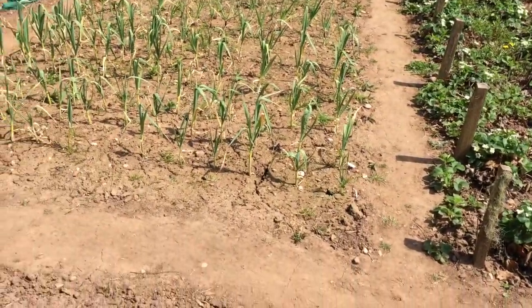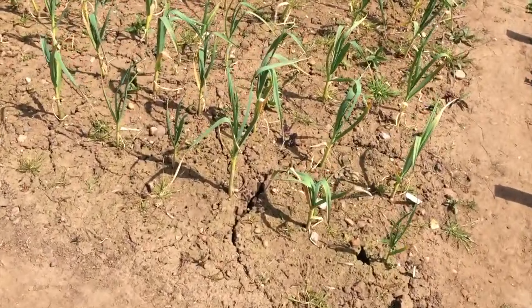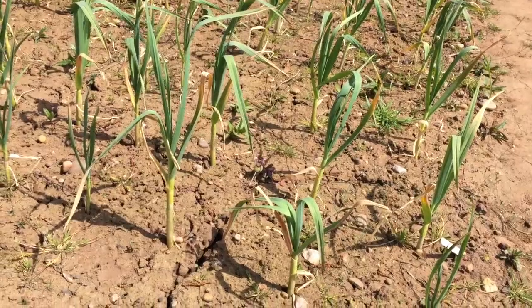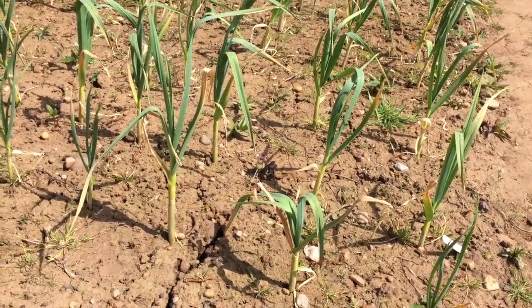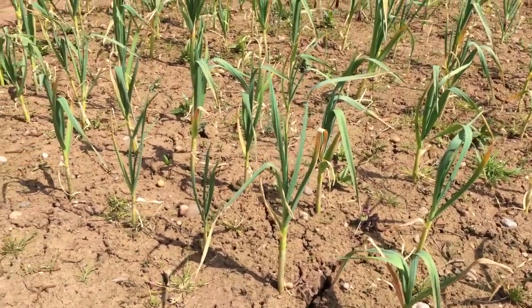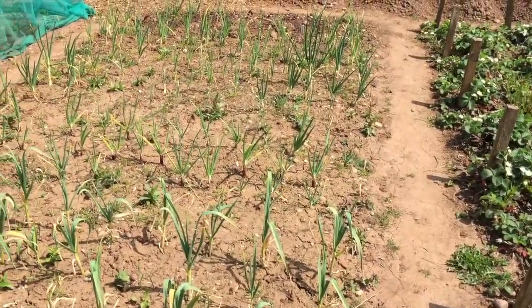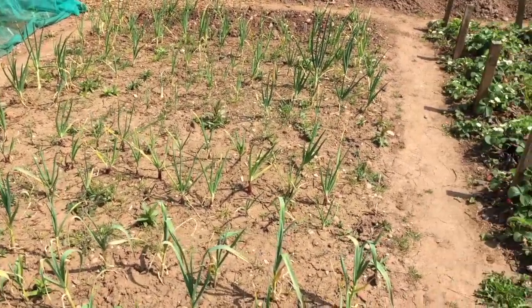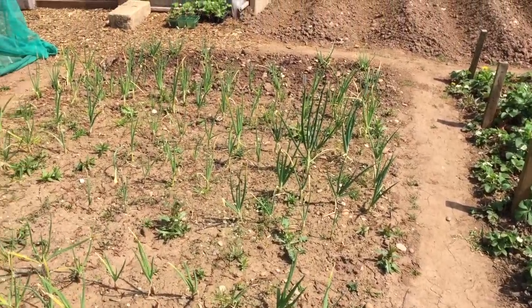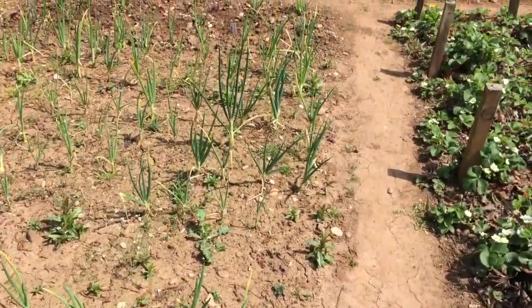Moving across from the strawberries, in the next bed I've got garlic nearest to the camera — about six rows of Solent White garlic and I'm really pleased with these this year. They need a bit of water. If you're growing garlic and you have long periods of dry weather, don't forget to water them. Beyond the garlic I have onion sets in two varieties: the first next to the garlic is Red Baron, and beyond those is Centurion. Another job I have to do is just to weed this bed — it's not too bad and won't take long.